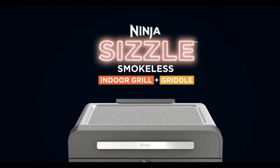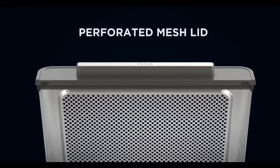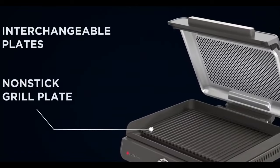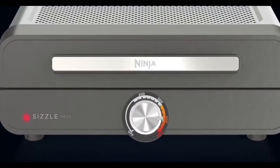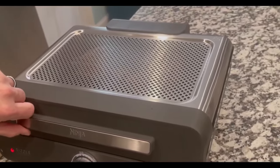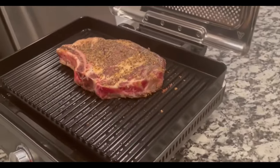Let's turn up the heat in the kitchen with the Ninja Sizzle Smokeless Indoor Grill. With a max heat of 500°F, you can achieve perfect grilling and searing right from your kitchen. Edge-to-edge cooking ensures even heating for perfectly cooked dishes every time. The removable grill and grill plates are non-stick and easy to clean, while the perforated mesh lid eliminates smoke and reduces splatter. This grill is a game changer for those who love that char-grilled flavor without the hassle of outdoor grilling.